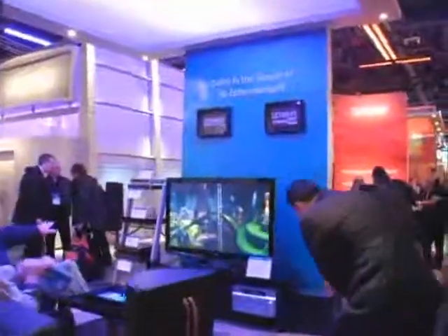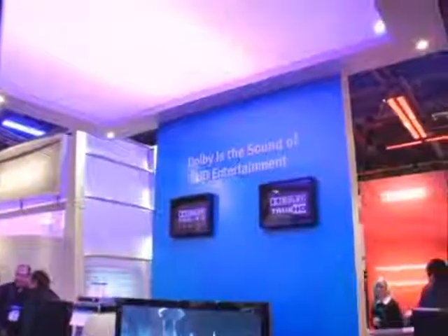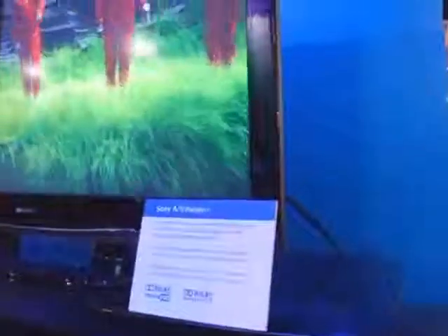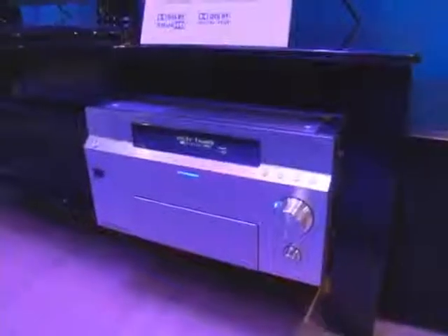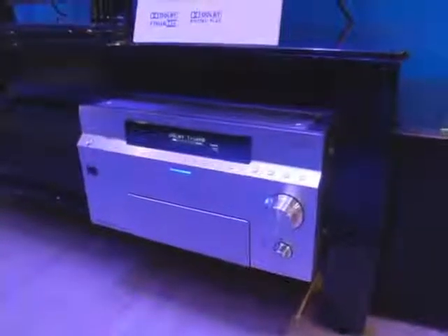At Dolby this year at CES, the news is the introduction of their two new formats, Dolby Digital Plus and Dolby True HD, in both HD DVD and Blu-ray products. Here we see for the first time anywhere a prototype from Sony, a receiver capable of decoding both the new formats, the Dolby Digital Plus and the Dolby True HD.